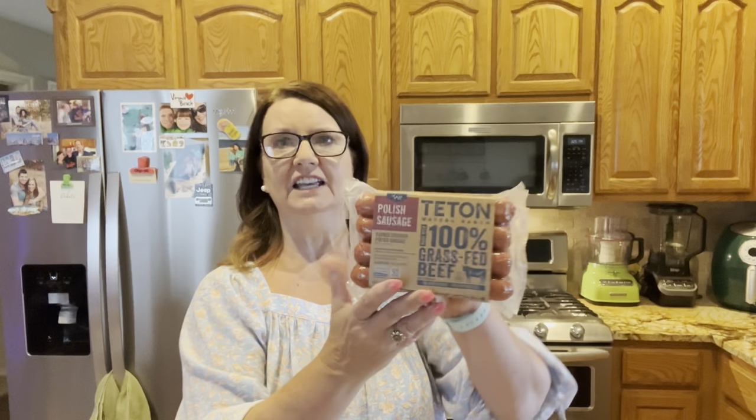This one is the Polish sausage and it's 100% grass-fed beef. They're 200 calories per link but less than one gram of carbs. So I'm really looking forward to trying that.